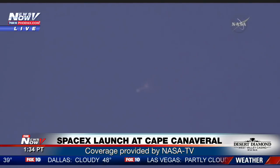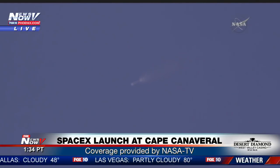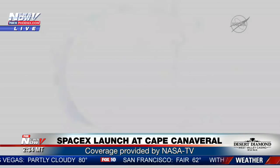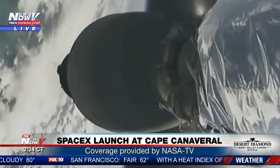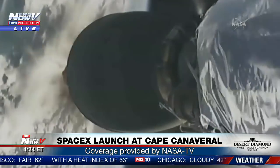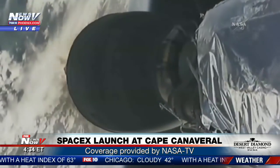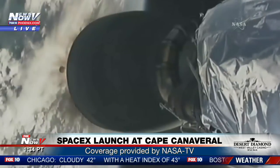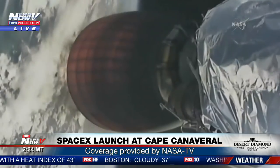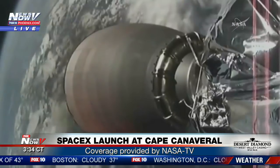All right, everybody, you're watching News Now, part of Fox10Phoenix.com. NASA TV is providing us this launch. Pretty cool, right? It seems like SpaceX does a ton of launches and none of this ever gets old. They just launched a resupply mission to the International Space Station, took off from Cape Canaveral Air Force Station in Florida.